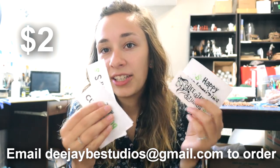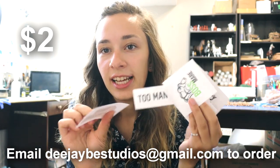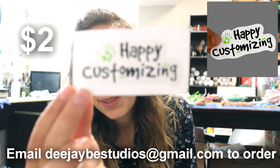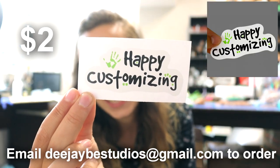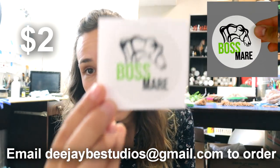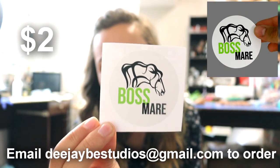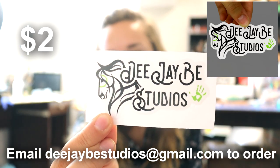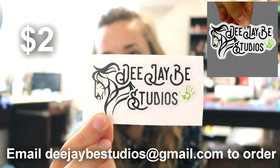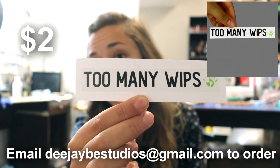I just have some extra fun stickers for my studio page. These guys are on a cheaper vinyl which means they are not safe to go on your car — they are kind of just a basic sticker and these are all $2 each. I have a 'Happy Customizing' sticker because that is one of my best sayings on the channel. We have a Boss Mare which is really fun — these ones are actually almost sold out. Then I have a DJV Studios logo that includes my horse logo with my fancy text. And then we all need the 'too many whips' sticker.